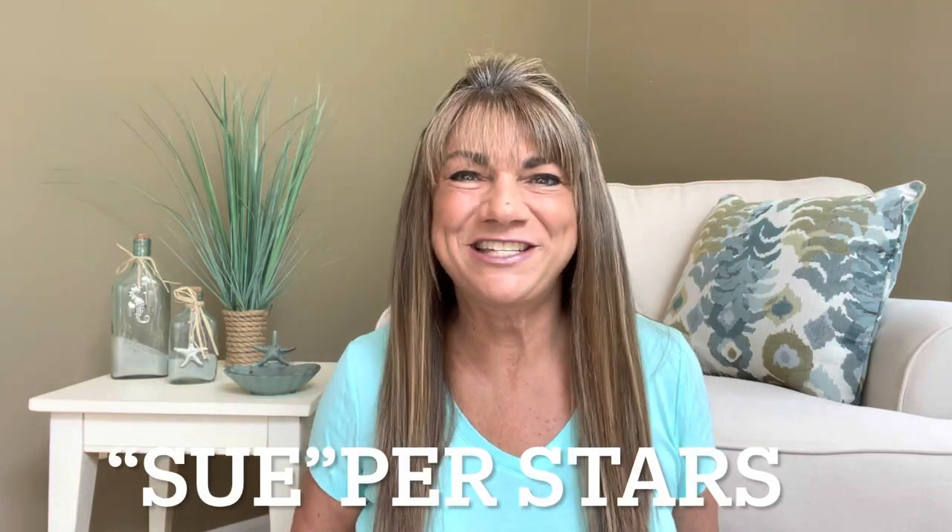Hey superstars, I'm Sue and welcome to my channel Reviews with Sue. If you're a returning subscriber, thank you so much for coming back and supporting our channel. And if you're new, you're welcome. I'm Sue and I hope you consider hitting that subscribe button. So would you like to know what today's unboxing is all about?